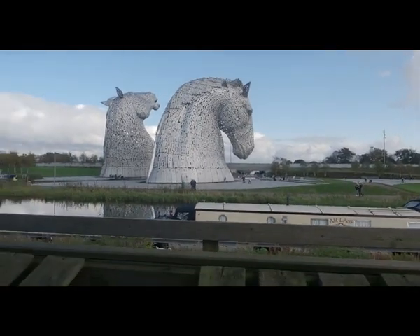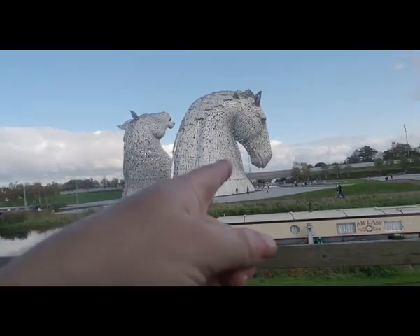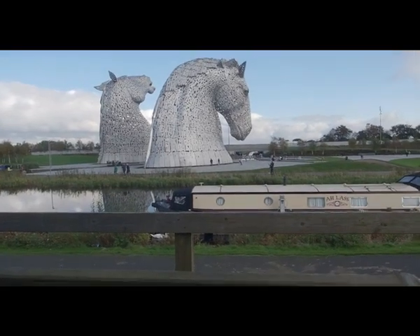If you park in the free car park, it costs you nothing to walk around — it is part of a park. The path continues on underneath the bridge, underneath the motorway, so you can walk for quite a distance.